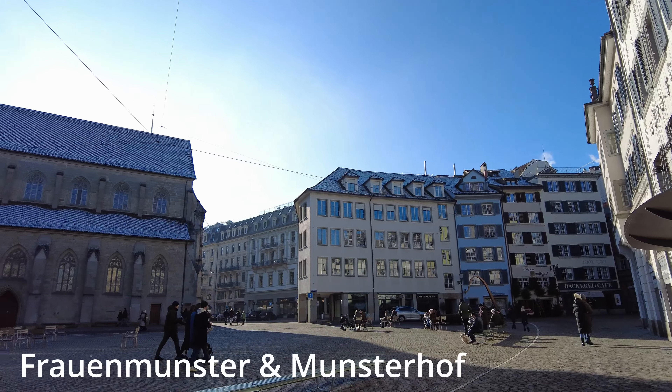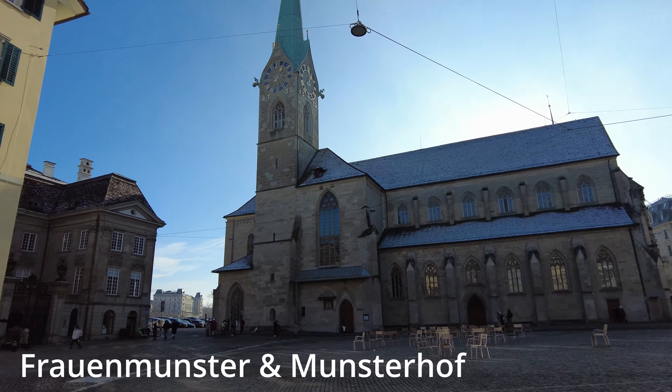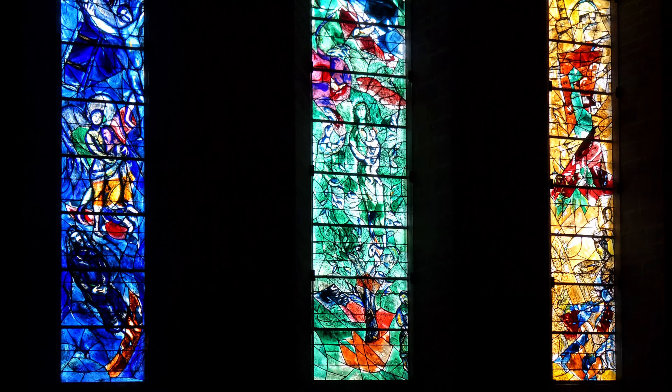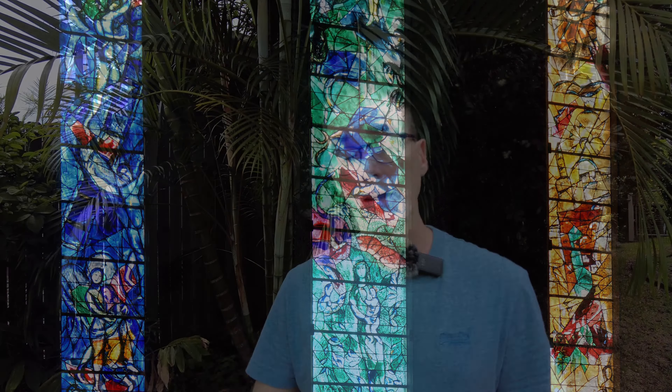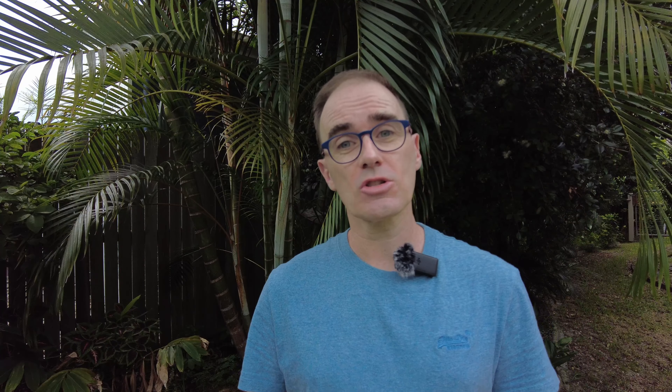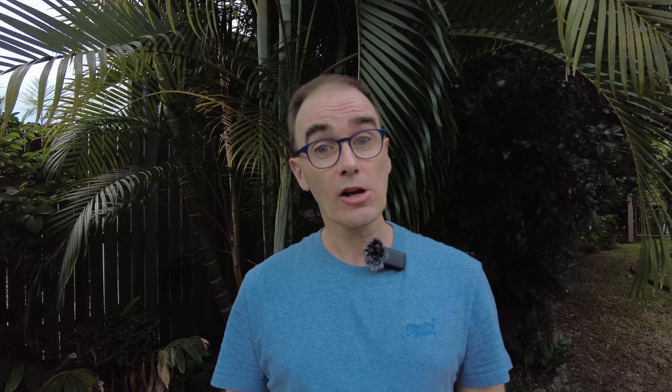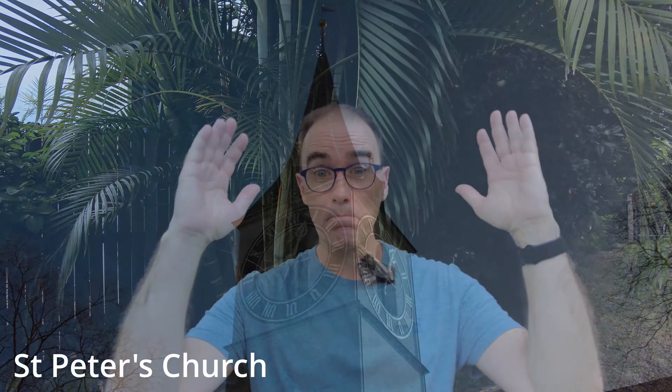Crossing over the river to the other side is the Frauenmünster and the Münsterhof, which is a square next to the church. It's definitely worth heading over there to check out the amazing old buildings and the cobblestone area. If you've got a few minutes you can go inside the Frauenmünster — they have some amazing stained glass windows facing the river, and also duck under the church where there are some beautiful frescoes. It's worth taking a few pictures if you've got a minute.